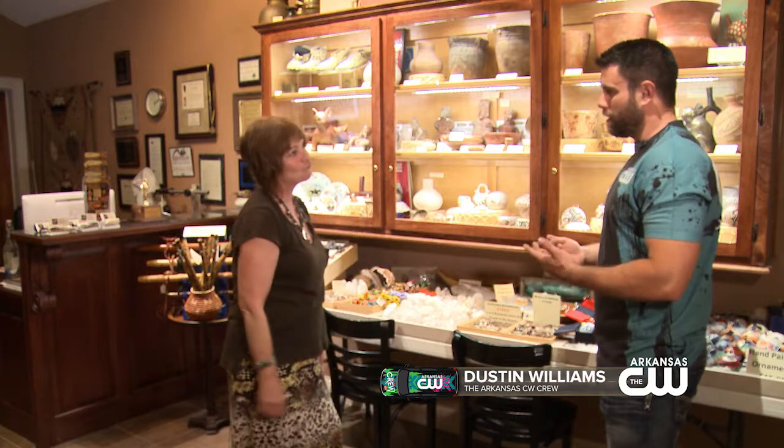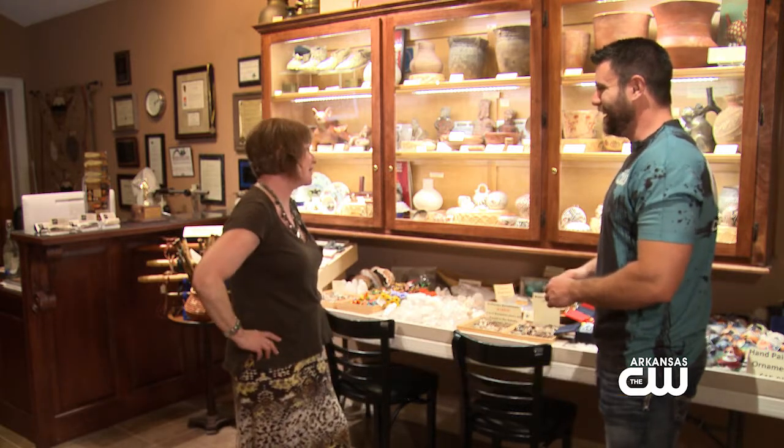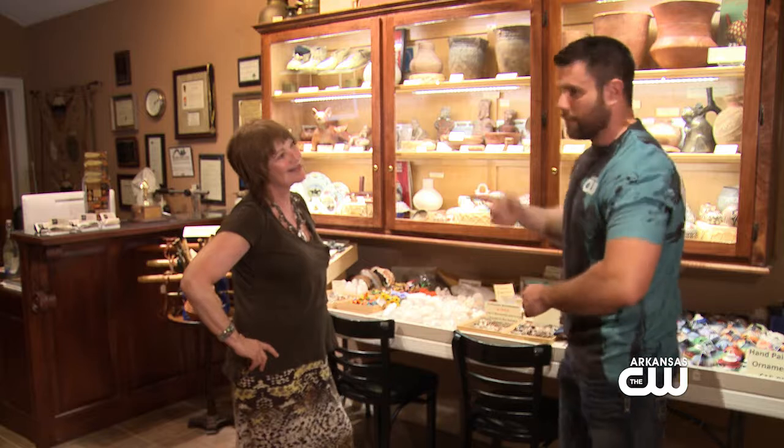Do you have to be a kid to do that? Because I kind of want to do it. We have a big kid day on Saturdays — just letting you know.